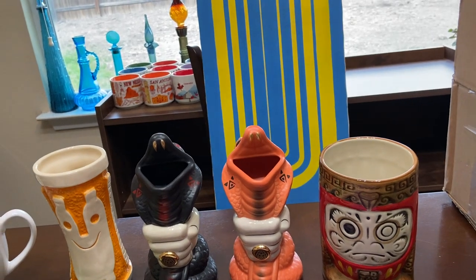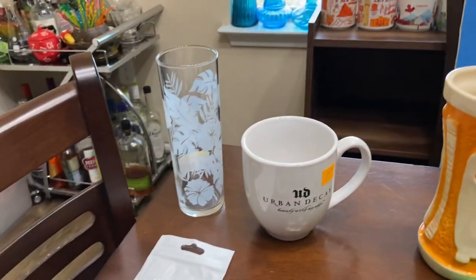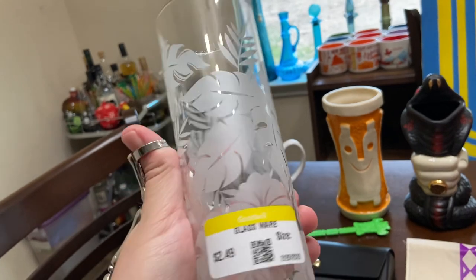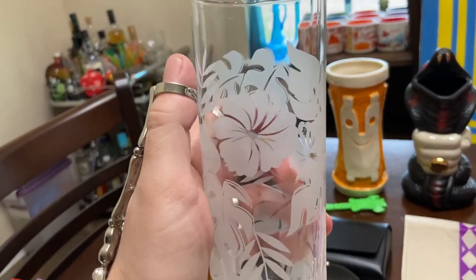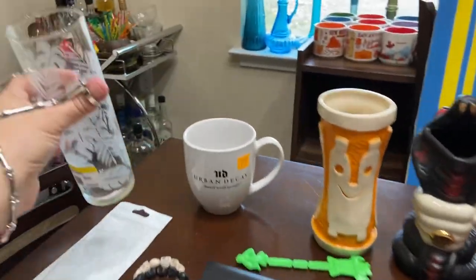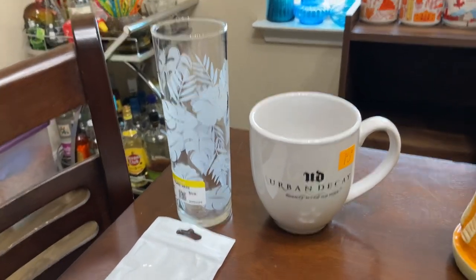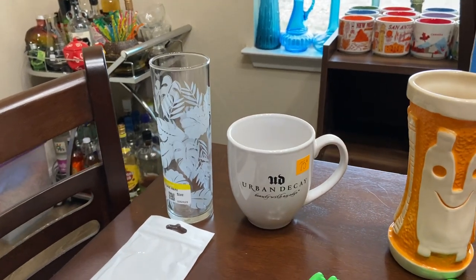I'm going to start from left to right — these are my only thrift finds this past week or two. This was at a Goodwill for $2.50. I love highball glasses, and I think that's a hibiscus. I thought a cute little cocktail would look great in there. They had another one but it had some graphic damage not working out.